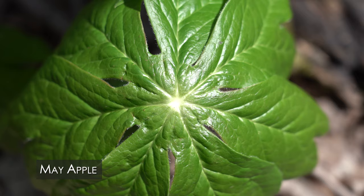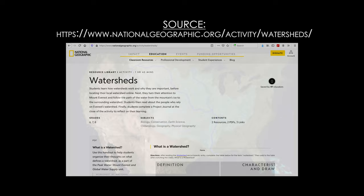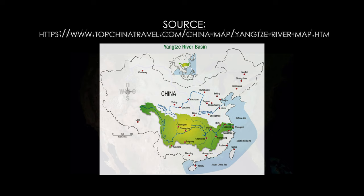The first phase of our activity started with the question: what is a watershed? That led us to the National Geographic Resource Library, where we learned a bit about the Mississippi River watershed, as well as the Yangtze River watershed, the Nile, and a couple of other global watersheds including the Amazon.